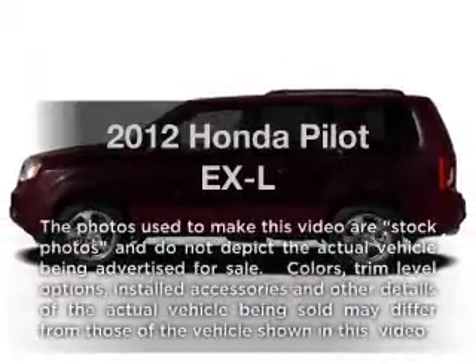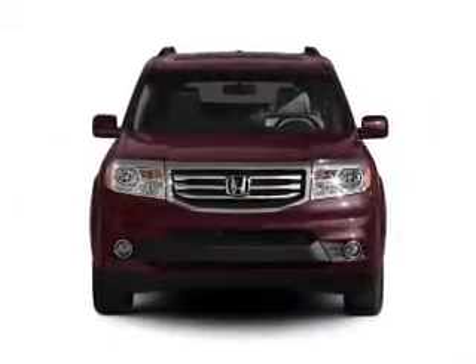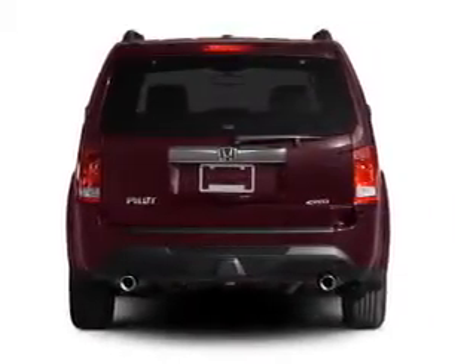Imagine yourself in this 2012 Honda Pilot. Travel the roads in style and comfort in this great vehicle. With a solid 6-cylinder engine, the powertrain includes front-wheel drive that responds smoothly to its 5-speed automatic transmission.